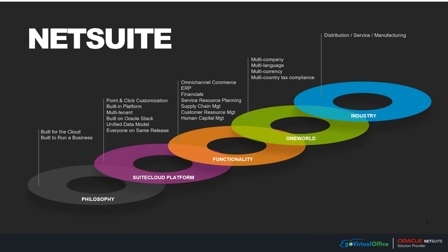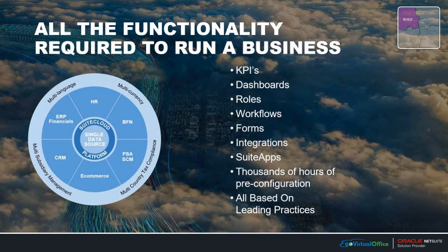Out of the box, NetSuite comes in a number of different editions. Right out of the box you will get key performance indicators, dashboards, roles, and workflows that are already pre-configured. These have been built with all of the leading practices from customers who have been using NetSuite over the years, and it obviously includes integrations and forms that you can hop right onto from your first day.